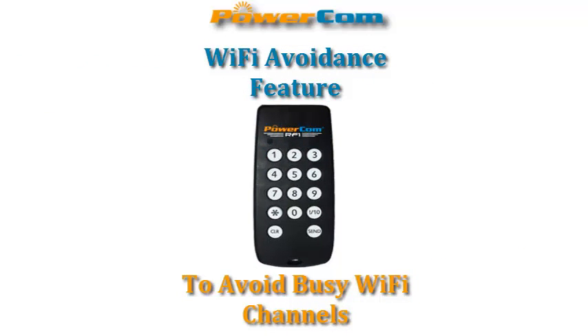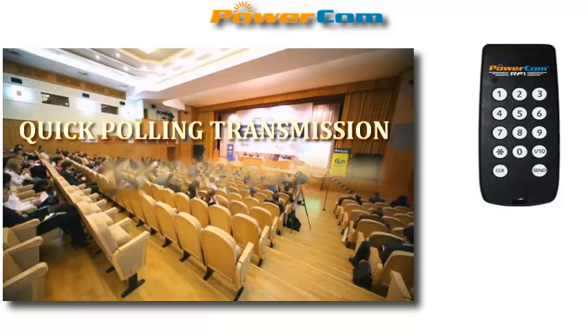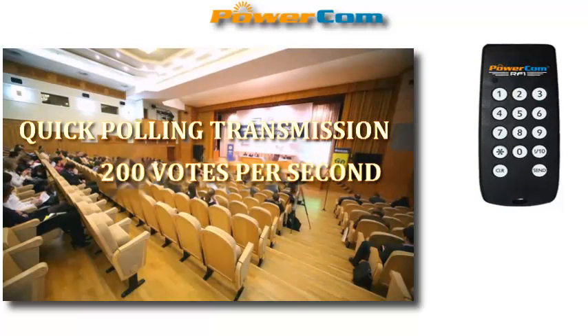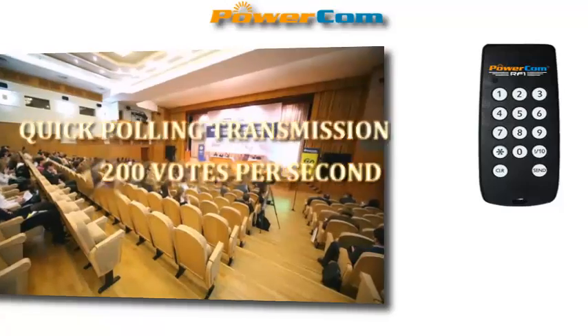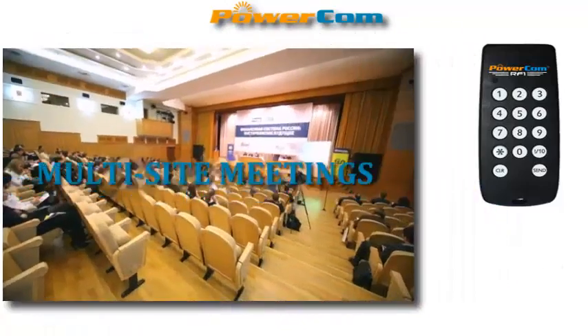We have a Wi-Fi channel avoidance feature to avoid busy Wi-Fi channels. This keypad has a quick polling transmission of up to 200 votes per second and covers an area of up to 650 by 650 feet.